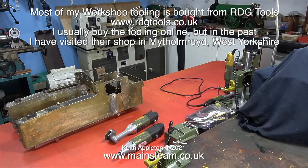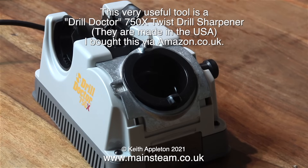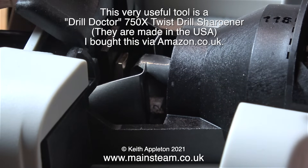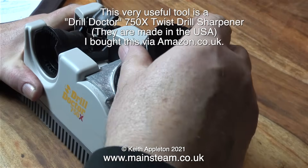I recently rearranged my workshop and here's a shot of all the Proxxon tools that I have - quite a few, but they are extremely useful for a variety of jobs. This one is called a Drill Doctor 750X and it's a twist drill sharpener - I bought it from amazon.co.uk. Normally I would sharpen twist drills by hand using eye coordination and experience, but this makes it totally simple and completely foolproof. No longer do I have to rely on my eyesight, which is not as good as it used to be.